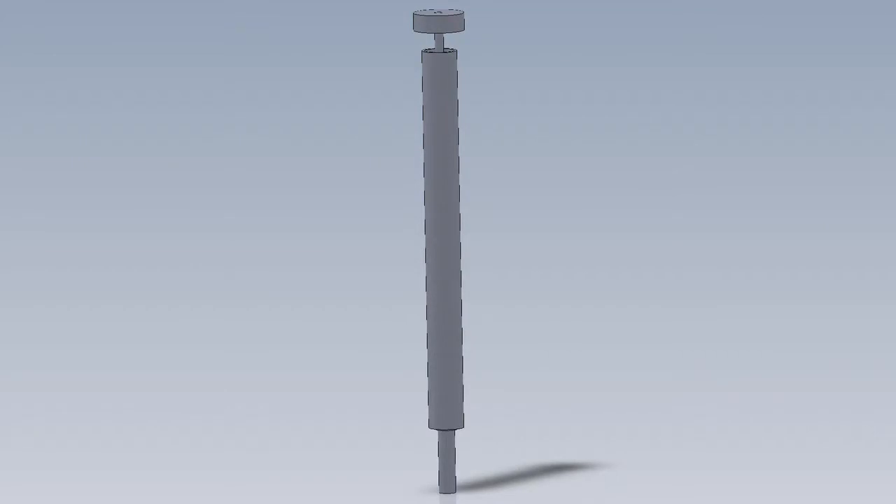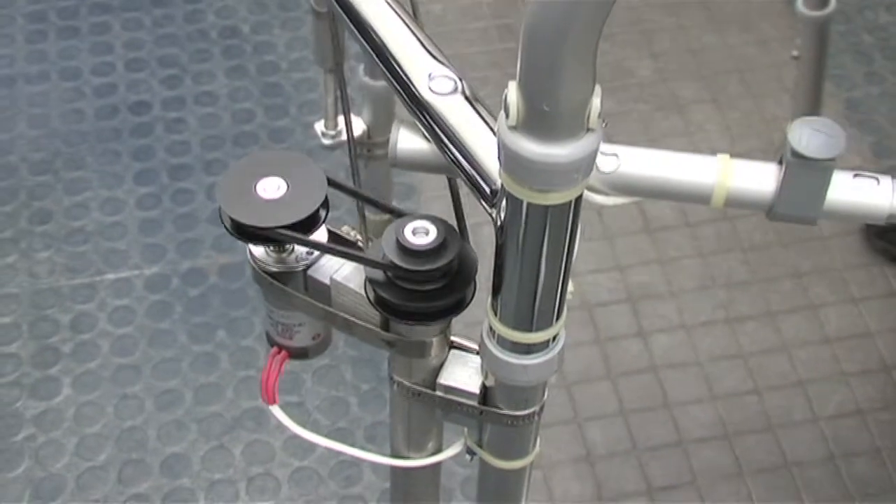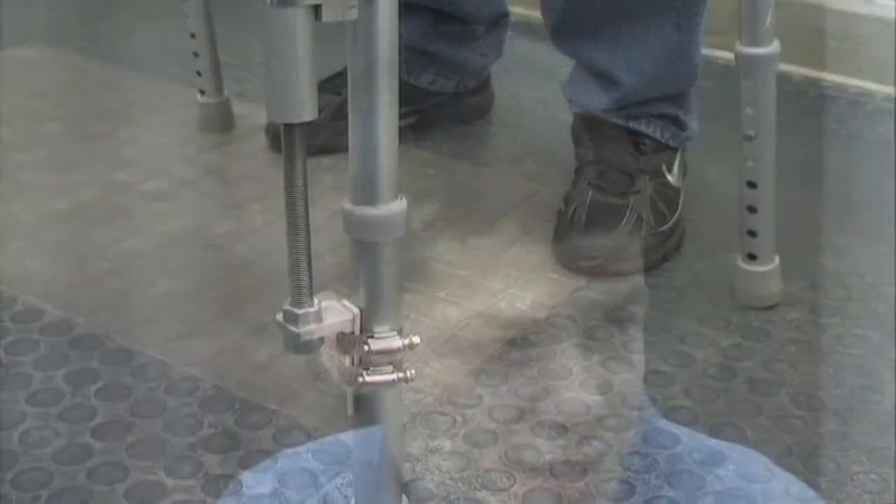What exactly is an actuator? Well, in our case, an actuator is a threaded pole that uses a motor to make the legs move up and down to different heights of stairs.